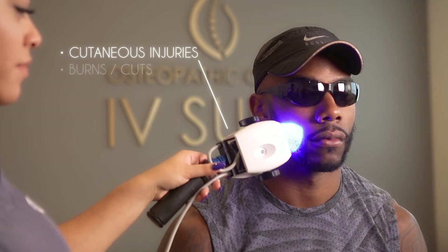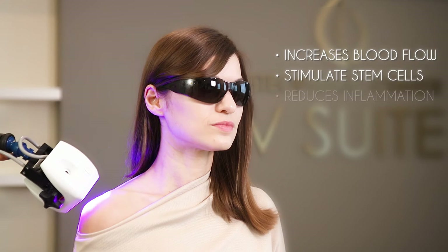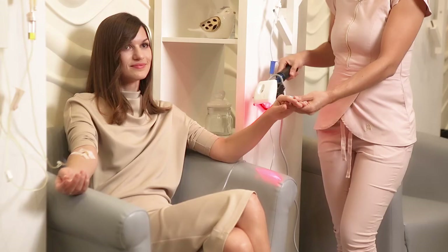Infrared light increases blood flow, stimulates stem cells, reduces inflammation, relieves pain, and increases oxygen levels in the mitochondria and collagen. In addition to being a very effective immunity boost, bio photon therapy can be used alone or in conjunction with other procedures.